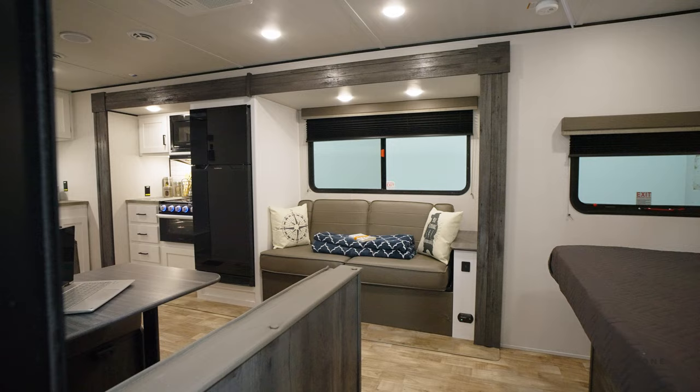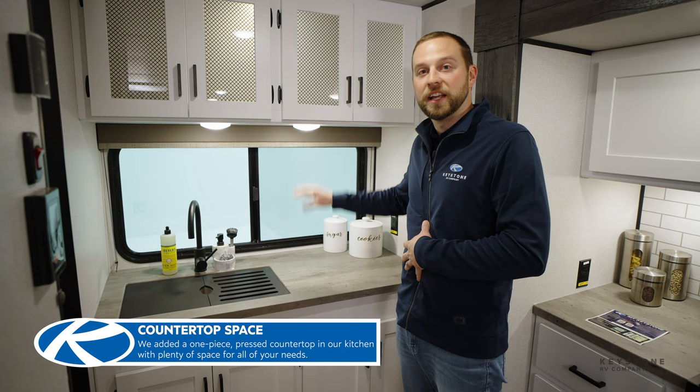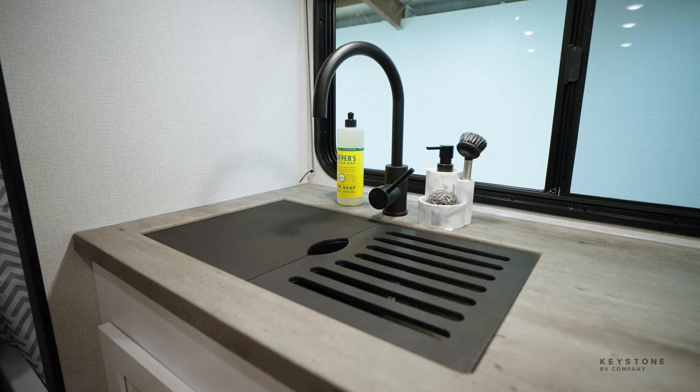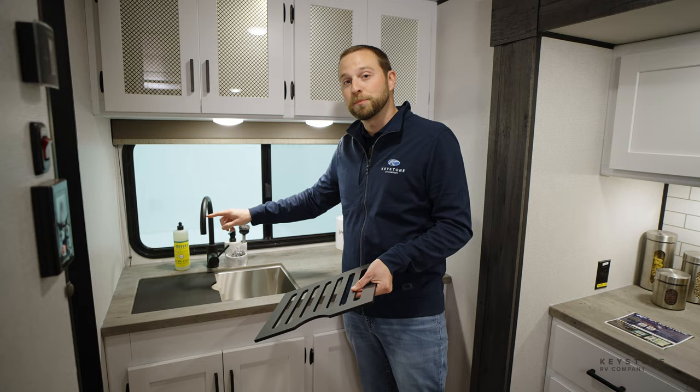Welcome inside the 22 MLS by Hideout. You'll see lots of storage space back here, a nice big window so you can see all the sights around your campsite, plus tons of countertop space and tons of storage. This large countertop space to the right of the sink has an outlet right next to it. The sink is an extra deep single basin stainless steel sink with drying rack and cutting board, new for this year.